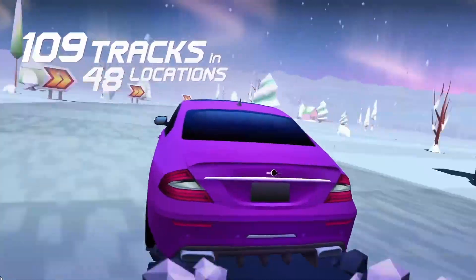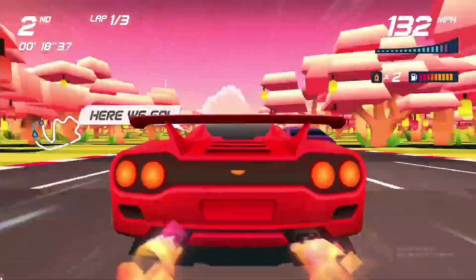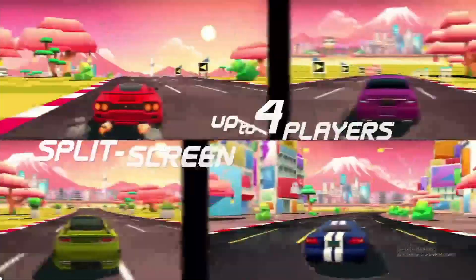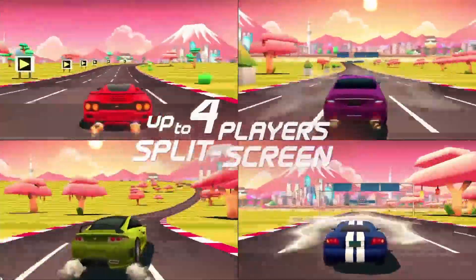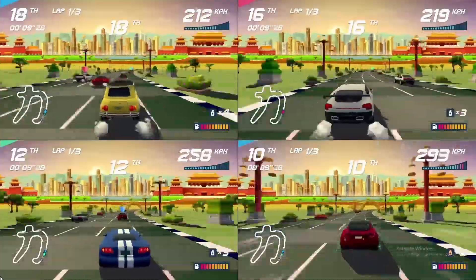It features four-player split screen with local and online multiplayer. That one's also available until July 1st, and the link will be in the comments and description as well. Make sure to get both games while you can, and thanks for watching.